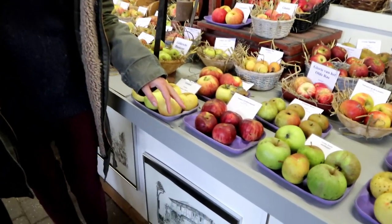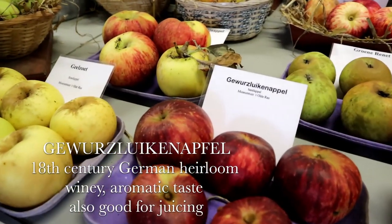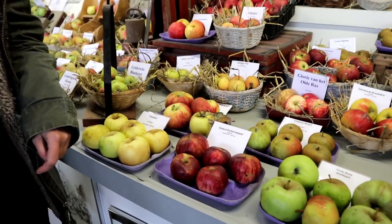My husband chose this one, the Wurzlajken apple, which is a real beauty. In this case it was more than the looks — it's not one of the varieties you can taste, but I asked and they were so kind, they took one of the apples from the display and let us taste it, and it was really delicious. So this is one that we're actually considering for our garden.